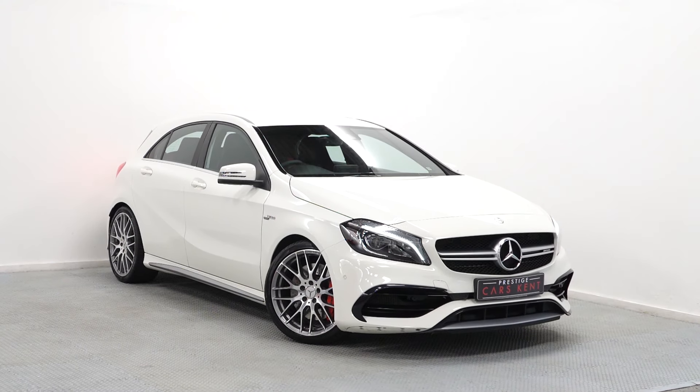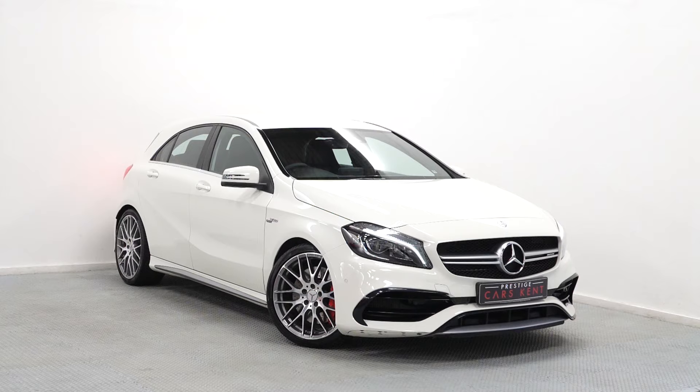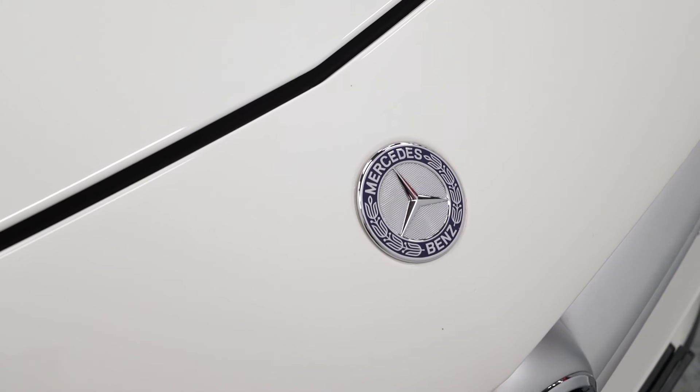Short video walkabout here — the Mercedes-Benz A45 AMG, new in at Prestige Cars Kent. This car is finished in polar white.